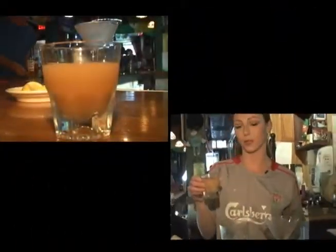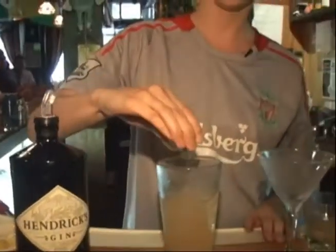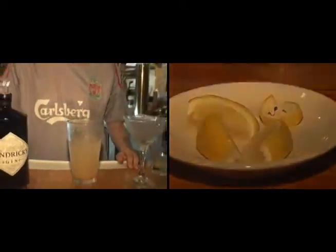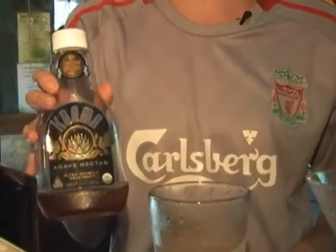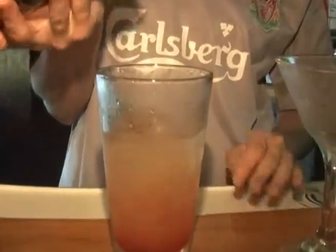Then we're going to use white grapefruit juice — a healthy little dash there — some freshly squeezed lemon, a little grenadine to give it the pink hue, and just a little bit of agave nectar. Now you could use simple syrup, but agave nectar is actually sweeter, it's a little thicker, and it's more healthy for you versus just sugar and water. A little dash there.